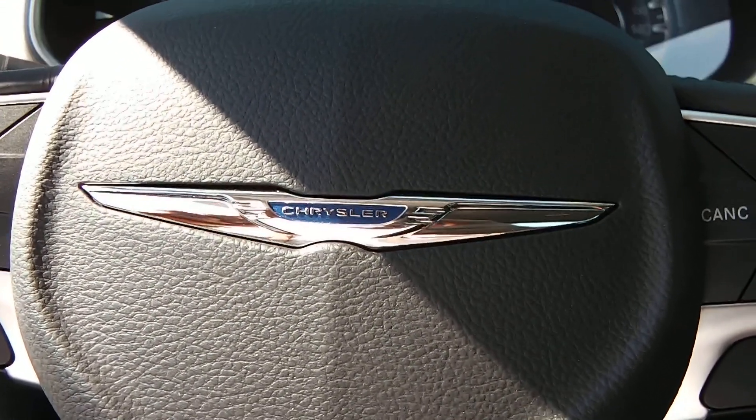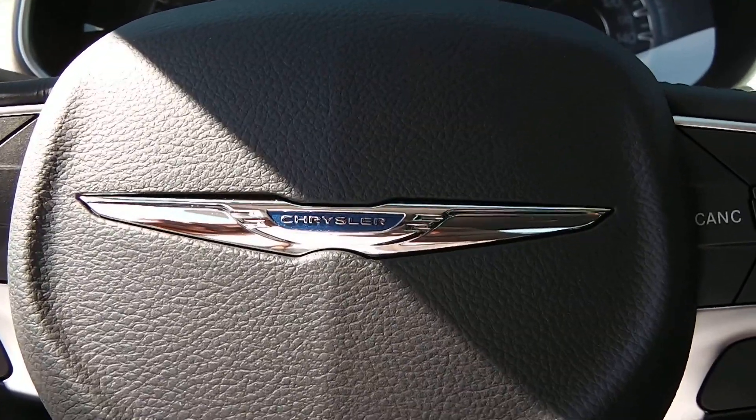The new 2015 Chrysler 200s are a great vehicle — very clean, powerful, and fuel efficient. Come see me, Zach Smith at Paul Sherry's. Check it out on the web.